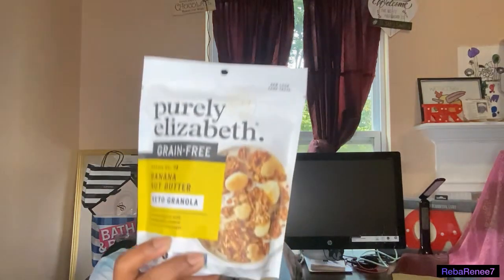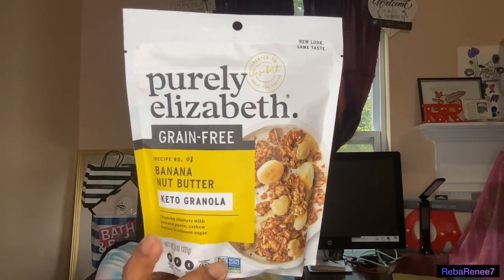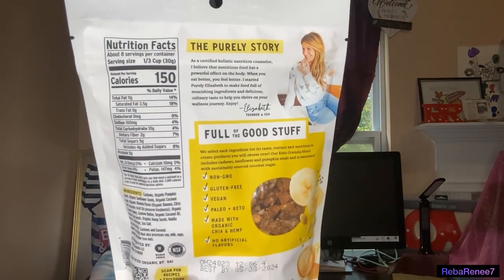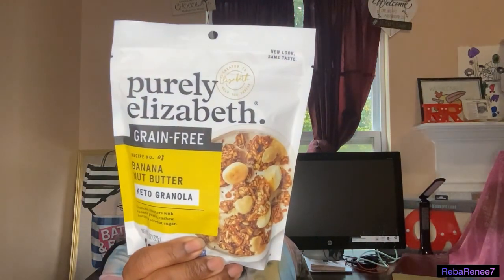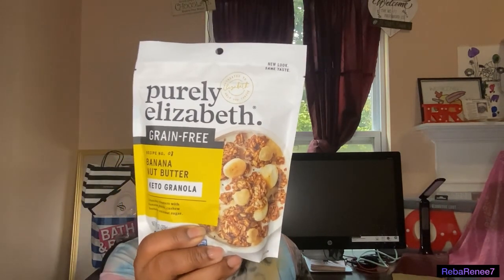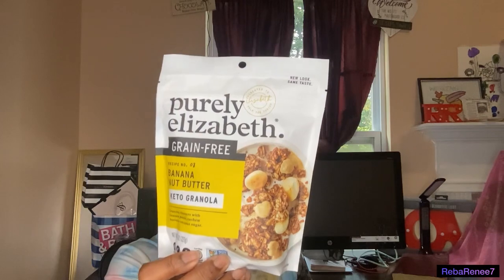My daughter and I went to the Fresh Market and then to Sprouts. This is something I usually like to pick up — banana nut butter and keto granola. It doesn't have the carbs you'd normally get in a granola. This is the majority of the flavors I've tried and I like all of them. It was on sale — I try to wait for a sale and then stock up. These are nice to put in your yogurt or you can add milk. They give you a variety of ways to eat it, and I really enjoy it.